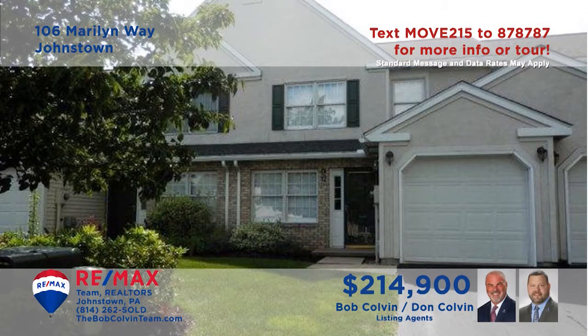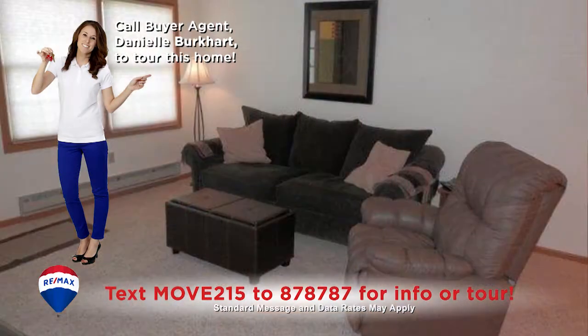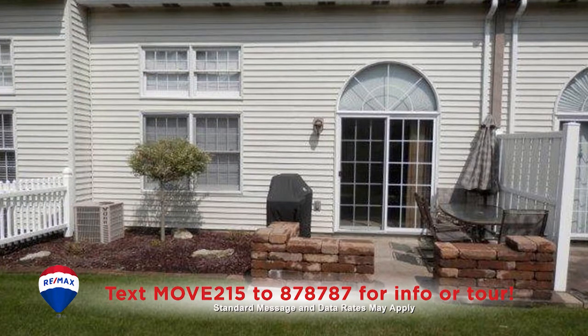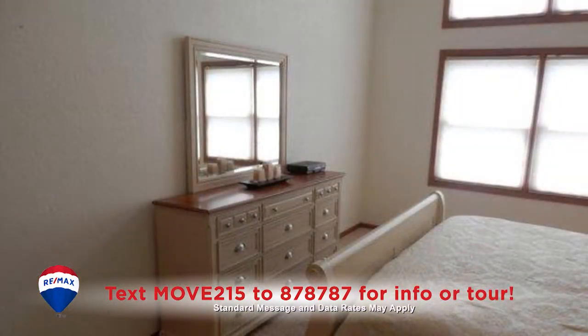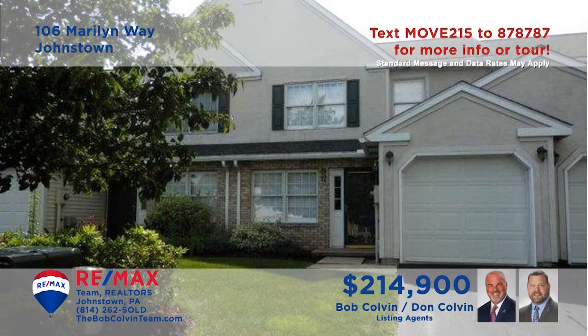The living is easy in this Richland townhouse presented by the Bob Colvin Team. Oak cabinets and a generous dining area add form and function to the kitchen. Relax in the warm, well-lit living room, or enjoy the fresh air out on the open-air patio. Each of the two bedrooms features plenty of closet space, and you'll find that the two-and-a-half bathrooms are well-appointed. Contact the Bob Colvin Team to take a personal tour.